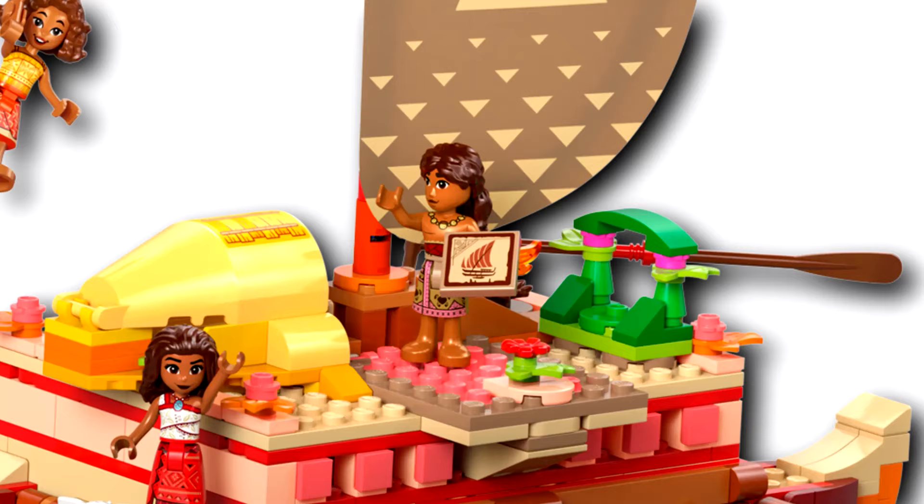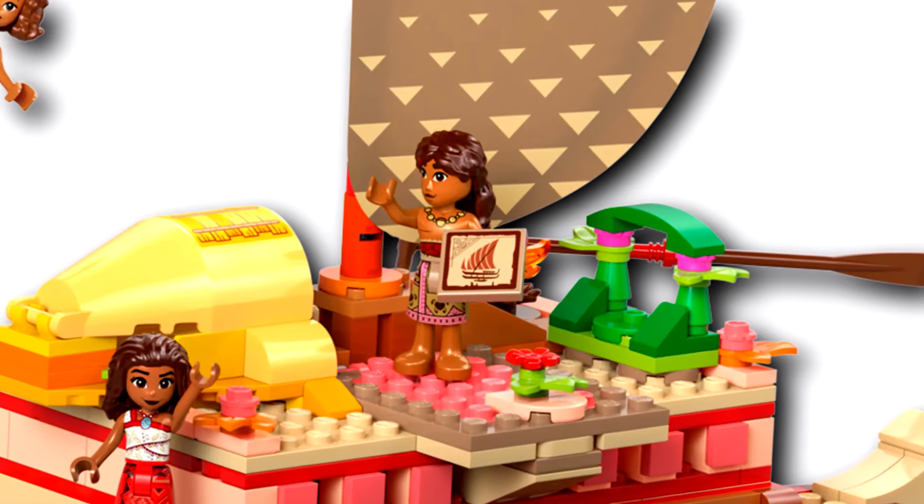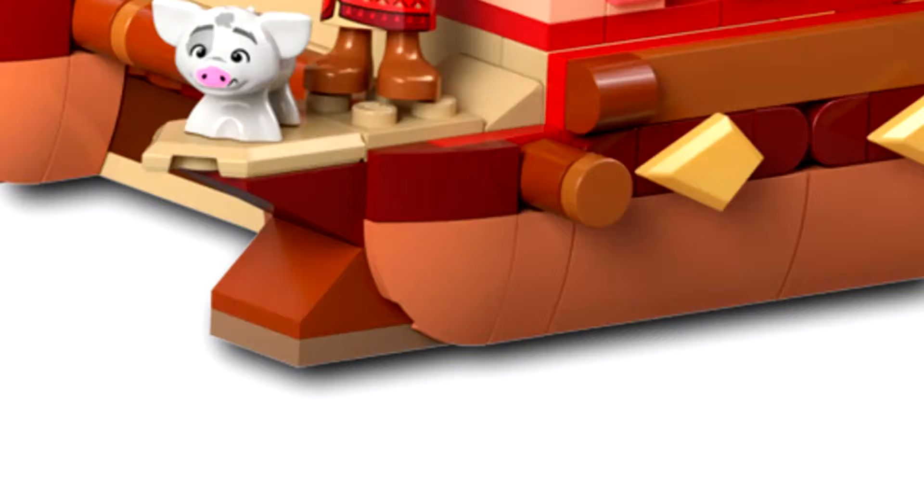There are some cool pieces here though. I like this possible sticker — it would be even cooler if it's a print. I also like this seemingly new round piece.